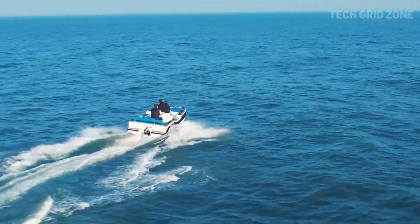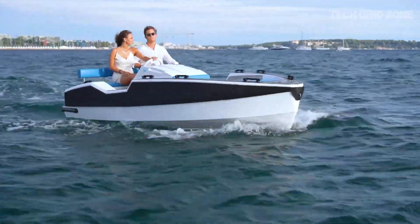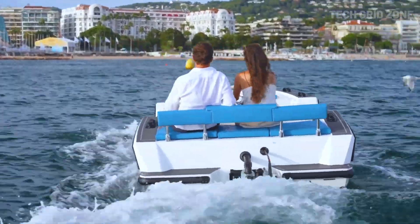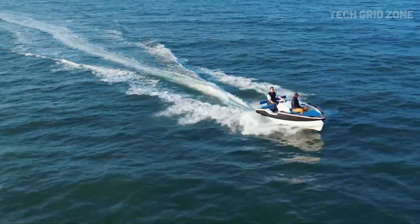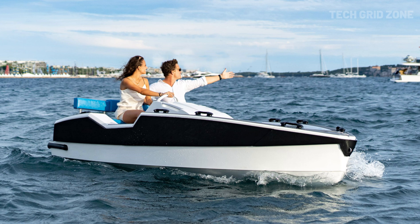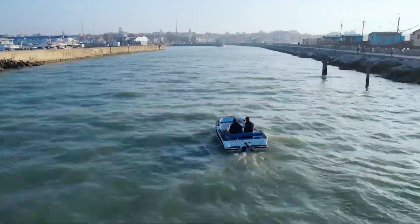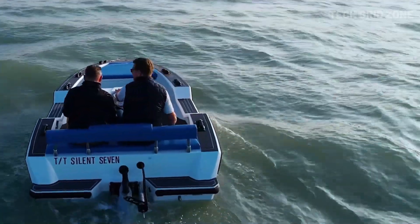With a 16-kilowatt-hour lithium battery, upgradable to 20-kilowatt-hours, recharging options include slow port charging, solar via Silent Yacht, or quick charging up to 6.6 kilowatts. Its compact design and efficient power system make it ideal for both leisure and practical use on the water. This ultra-portable, high-performance craft sets a new benchmark for sustainable, efficient water transport.